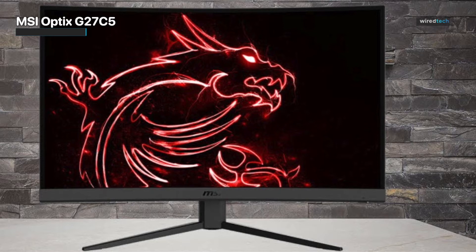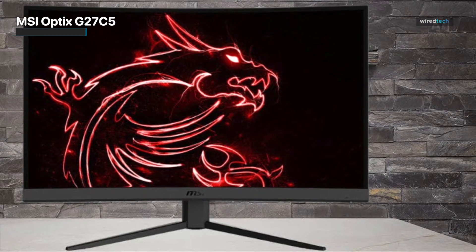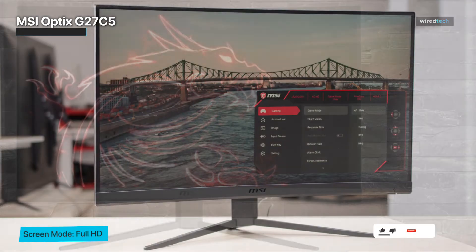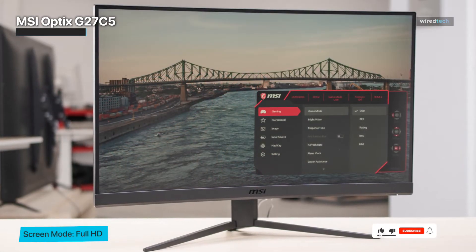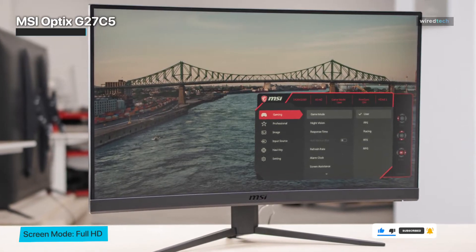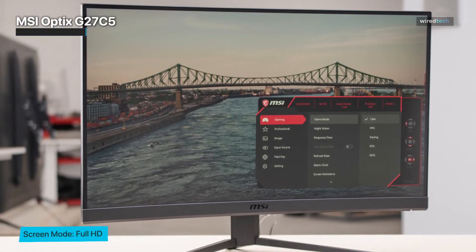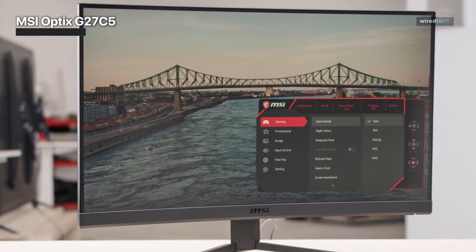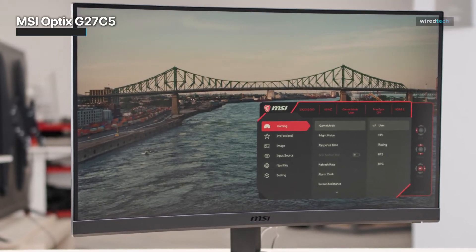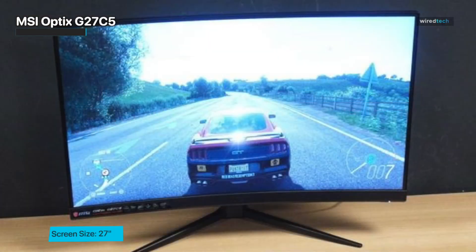There's no quick release for the stand, but it can be VESA mounted, which is good given the bad ergonomics of its stand. The MSI Optix G27C5 has a decent build quality — it's better than the MSI Optix G27C4 with no obvious gaps or loose panels, though it's not as good as the MAG series. The G27C5 is okay for media creation, but its 1080p resolution could be better if you need to create content at a high resolution.